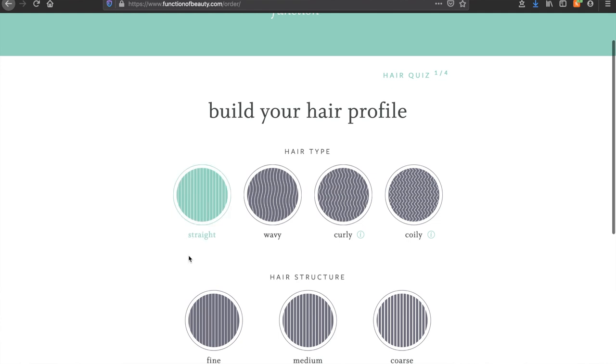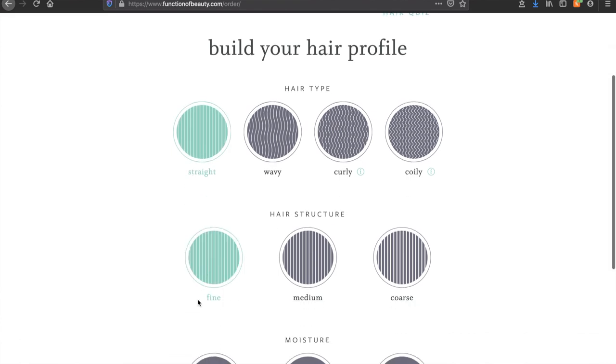Basically when you order your products on Function of Beauty you take a hair quiz. This is where you get to build your formula to make it custom and specific to your hair. I picked straight for my hair type and fine for my hair structure. I have really fine, thin, straight hair.